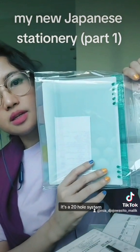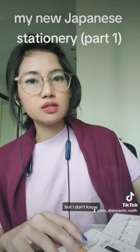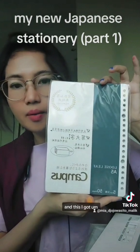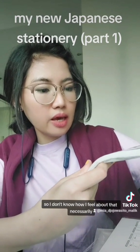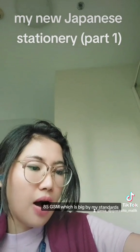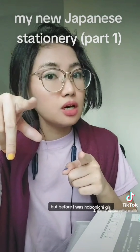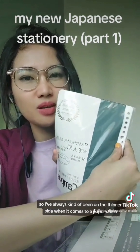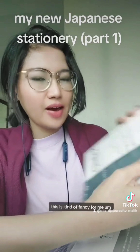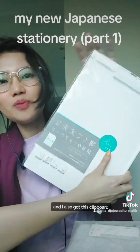The first thing is a 20-hole system binder, but it's only got the factor of eight, which I like. My favorite system is six holes, but it's so hard to get six-hole inserts. I got inserts that are five millimeters - bigger than Hobonichi grids - and this paper is 85 GSM, which is thick by my standards. Before I was a Hobonichi girl, I was a Moleskine girl, and Moleskine is about 70 GSM.